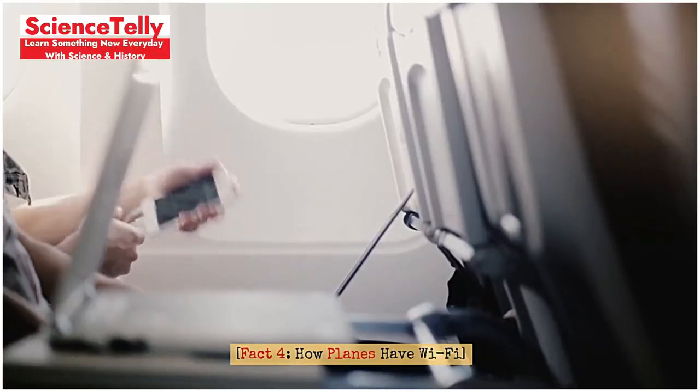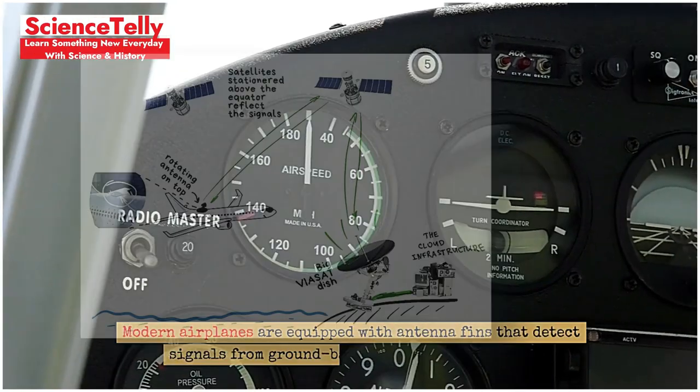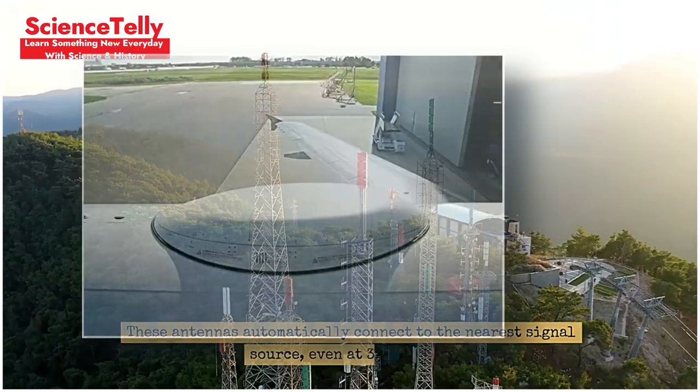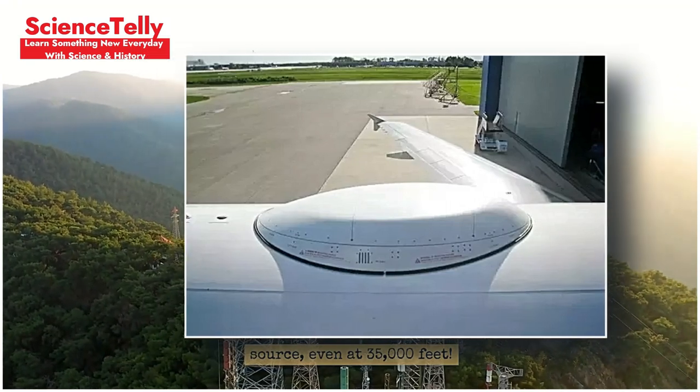Fact 4: How planes have Wi-Fi. Curious about how planes have Wi-Fi? Modern airplanes are equipped with antenna fins that detect signals from ground-based towers or satellites. These antennas automatically connect to the nearest signal source, even at 35,000 feet.